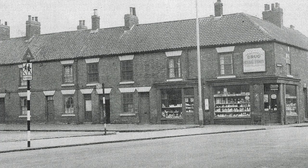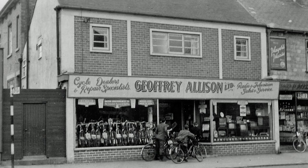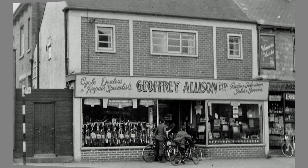Down Potter Street to the bottom, and at the start of Cheapside in the mid-50s was Dakin's Drug and Herbal Stores, about to be demolished. A little further down Cheapside, Jeffrey Allison was just setting up his cycle business — he bought all the counters from Dakin's, and 65 years later they can still be seen in use.